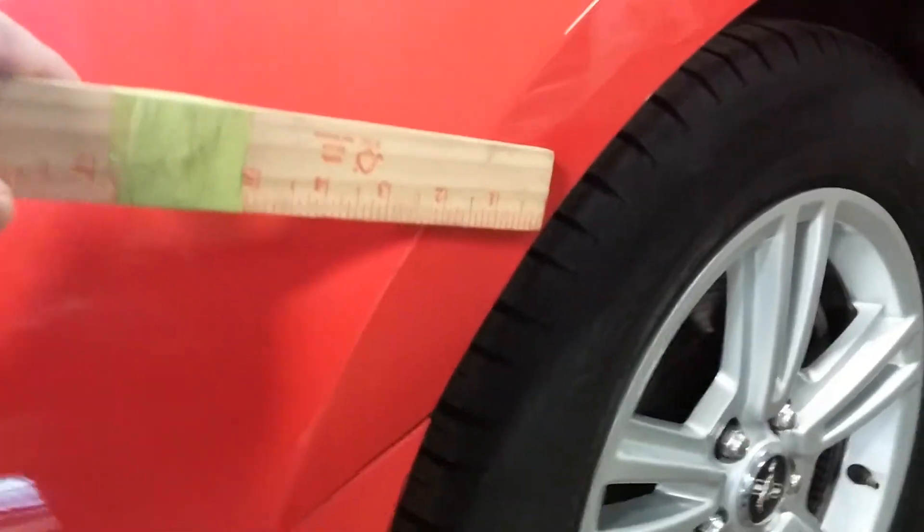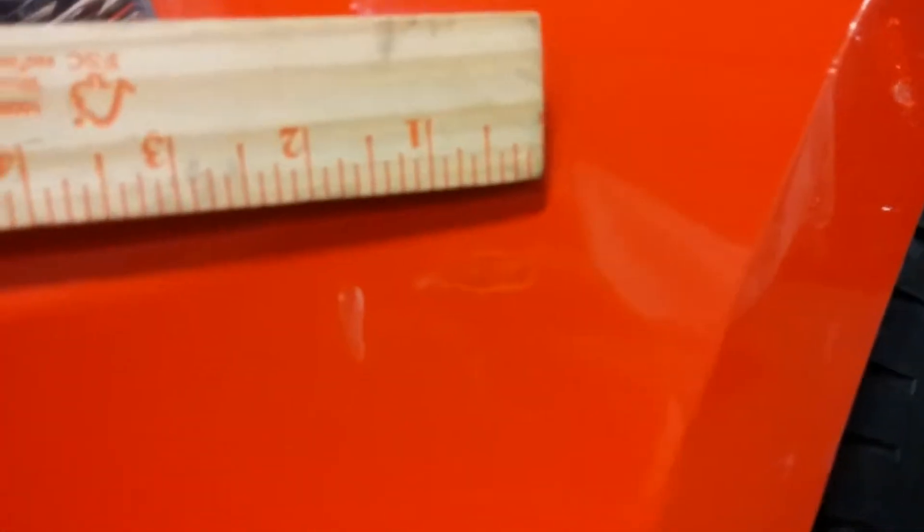Around this fender we do have a dent over here — about two inches I'd say. On this front bumper you have a chip right here. Another heavy scratch over here which is about less than an inch, but it actually continues so I'll just call it about five inches.